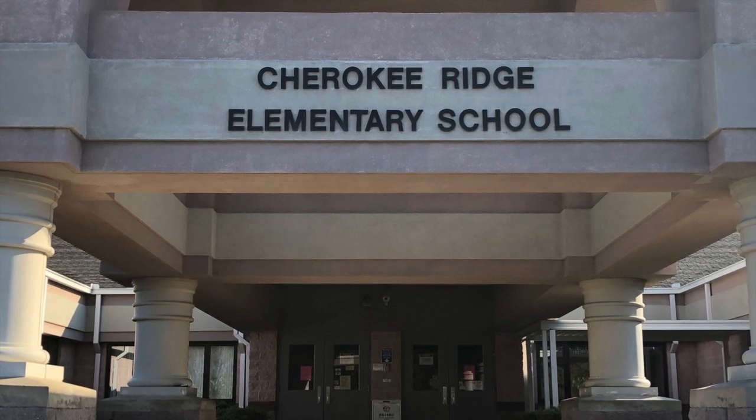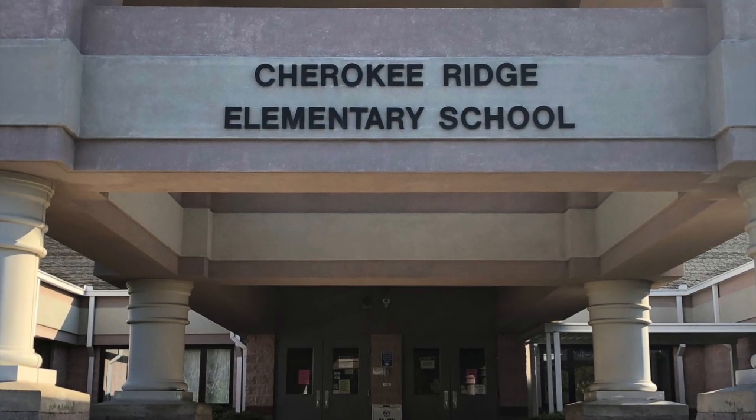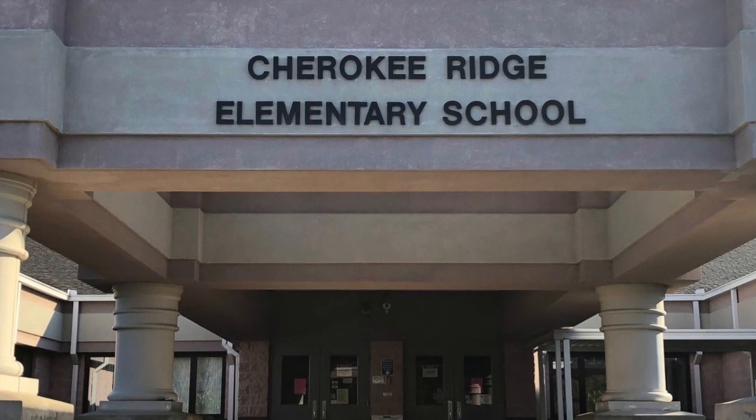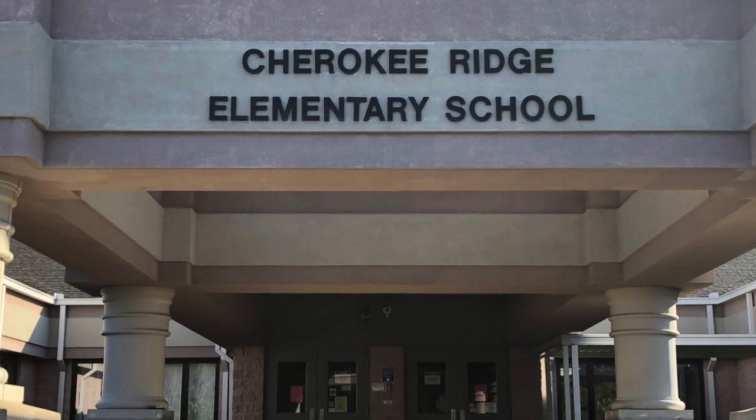Hello, Cherokee Ridge. This is Mr. Brown, Assistant Principal at Cherokee Ridge, and just wanted to share with you a quick video about a few things around the building that are going to look a little bit different this year.